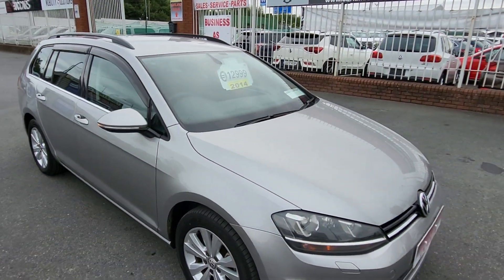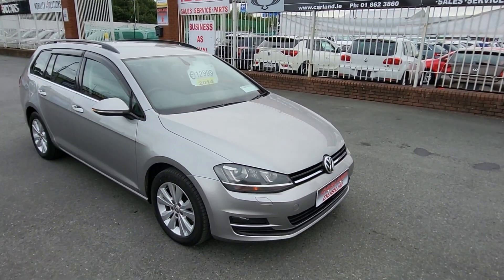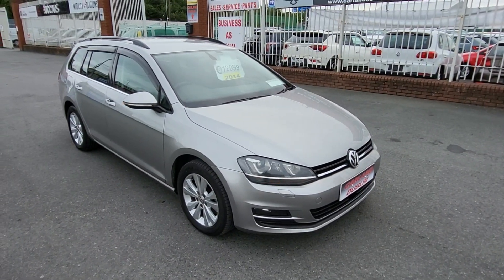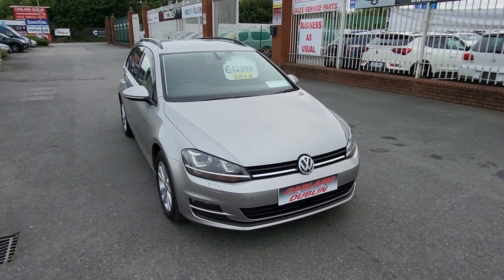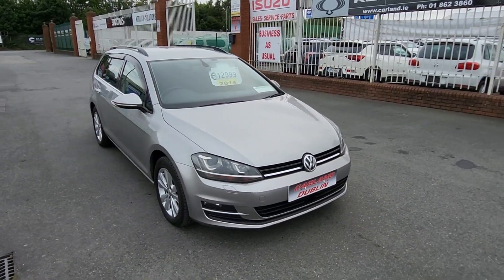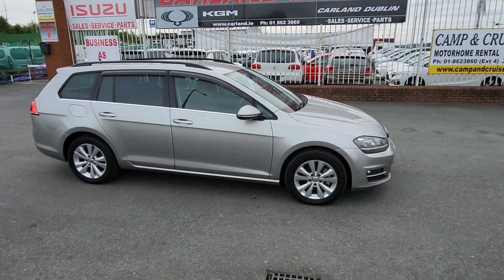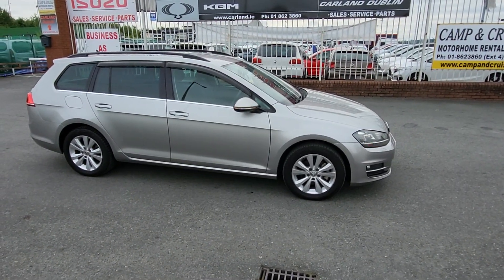We are SIMI approved main dealers on the Airport Road, established 2007. If you have a trade-in, WhatsApp me some pictures on 085 800 9571 and I'll give you a valuation and cost of change into this Volkswagen Golf. Finance is available, comes with two years warranty and new NCT. Really nice car — 01 862 3860, give me a call. Thanks for watching, guys — have a great day, bye bye!